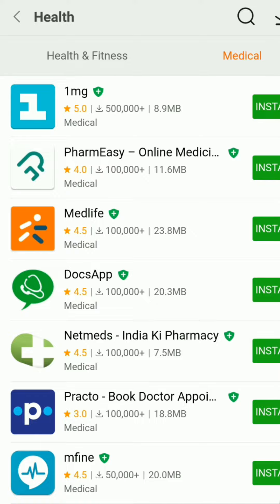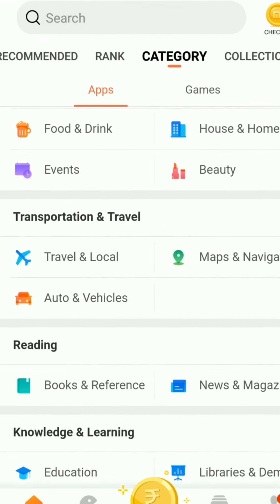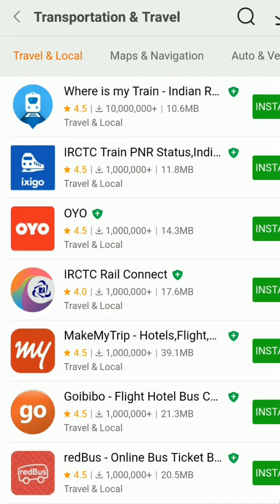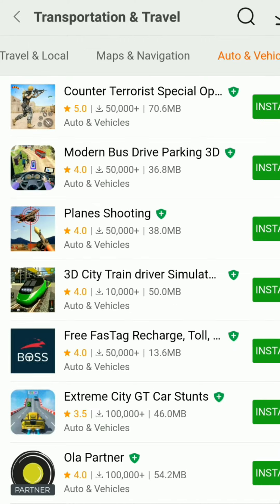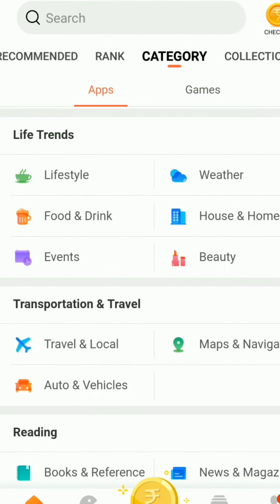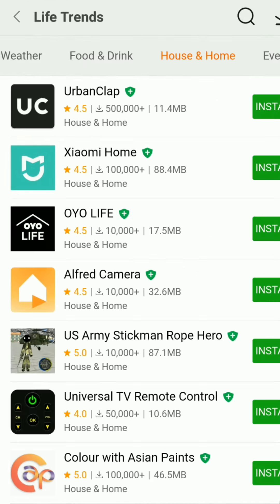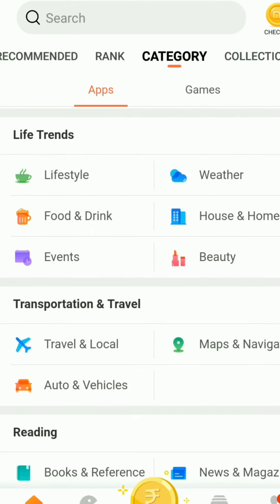You can select Health and Fitness apps, or go back and browse Travel and Transportation, Map and Navigation, Photos, and Vehicles. There are plenty of options available — you can also check Weather, Food and Drink, and everything else.